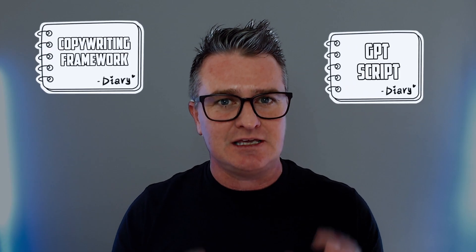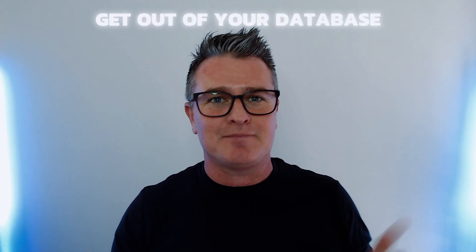Hey guys, it's John Bellamy here. Today I wanted to share a copywriting framework and ChatGPT script you can utilize to craft a really awesome email that's going to shake the tree — make people jump on the bandwagon and start working with you, or get out of your database and sales pipeline.